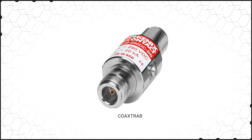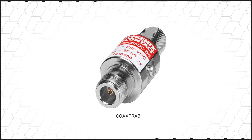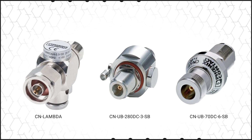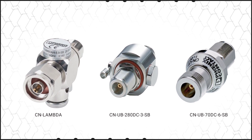Transceiver systems are particularly sensitive as the antennas and long cables are exposed directly to atmospheric discharges. Phoenix Contact offers solutions tailored to different systems with low intrinsic capacitance, low insertion loss, good impedance matching, and high discharge capacity.